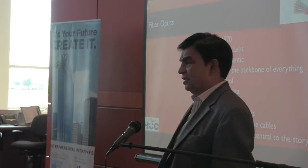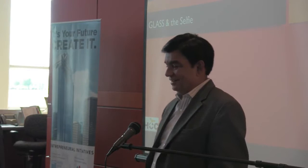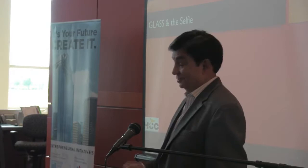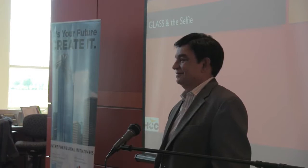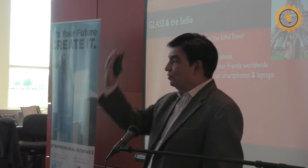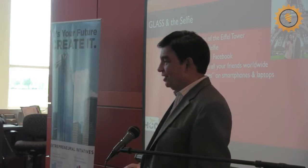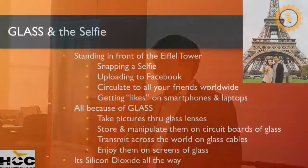You all love to take selfies, right? Think about taking a selfie — you take it, upload it to Facebook, it circulates across the globe on glass fibers, and people see it on screens made of glass. Isn't glass dominating your life? Glass lenses all the way down to where you look at them on glass screens. Silicon dioxide all the way. But we're not done with glass yet, because glass has had another major way of changing the world.